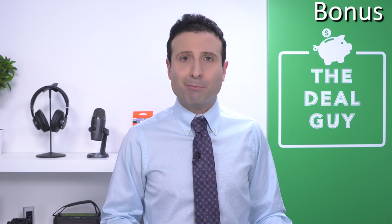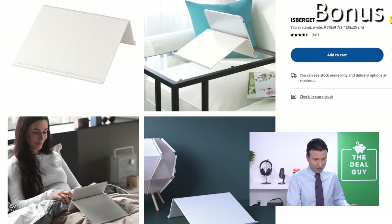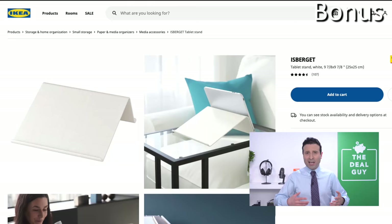Bonus number two: a tablet stand for $2.99. With more than 107 nearly perfect reviews, it's a great design that works with most standard iPads, iPad Pro, Fire tablets, Samsung tablets, and Android devices. For $2.99 — with what you overpaid for that tablet — you can finally have an accessory that doesn't cost an arm and a leg.